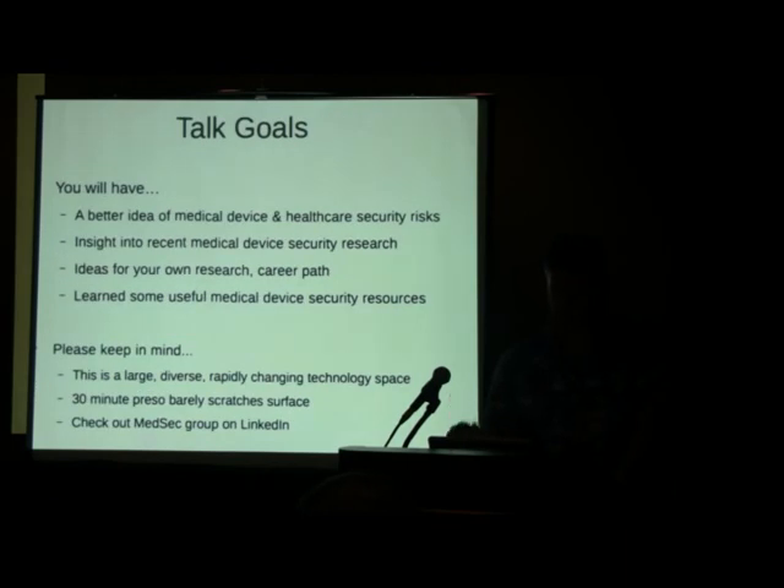My goals today — it's a limited half-hour, so I'll give you some ideas about who's doing research now, what the current issues are. I've got some good ideas here for your own research and where you can make a splash and a difference on your own.